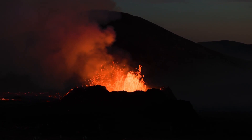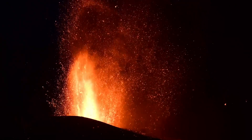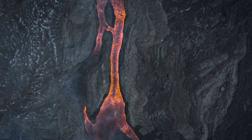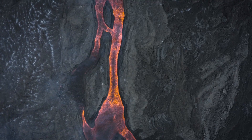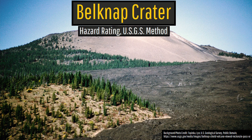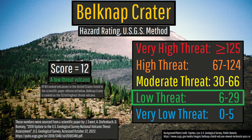Such future eruptions will most likely be completely effusive to moderately explosive, albeit remote, with the potential to disrupt regional air traffic or have lava potentially flow onto Route 126 or Route 242. As a result of these hazards, the US Geological Survey designated Belknap Crater as a low-threat volcano.